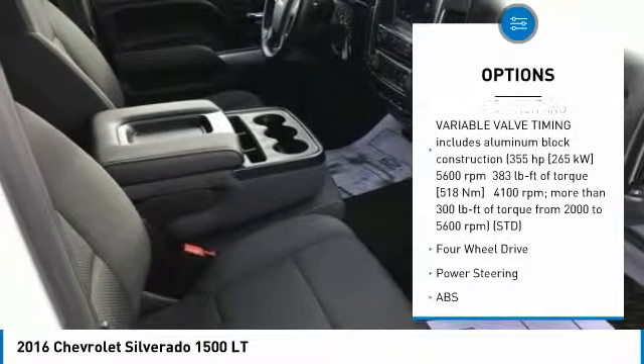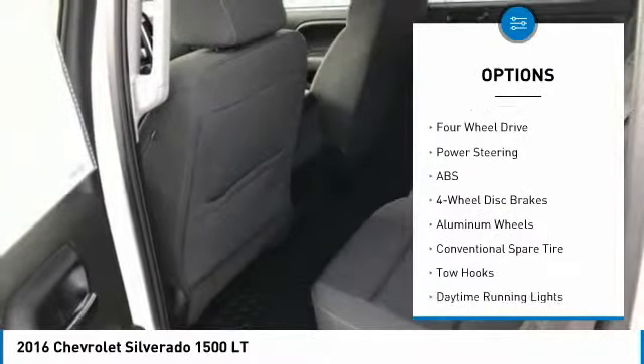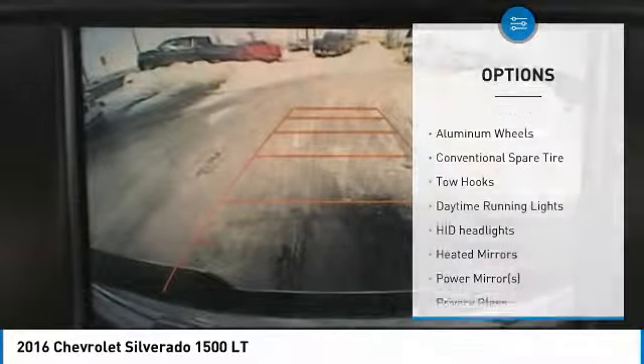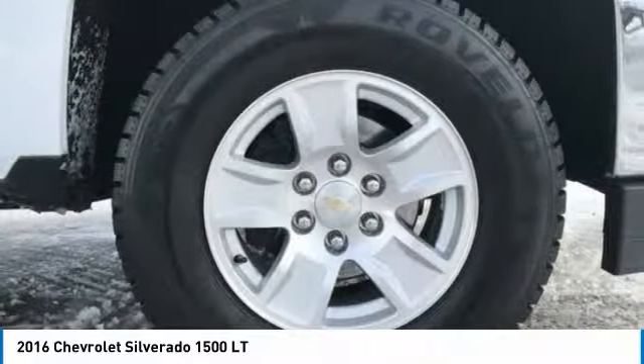Stability control, steering wheel audio controls, traction control, keyless entry, anti-lock braking system, Bluetooth, leather-wrapped steering wheel, adjustable steering wheel, driver airbag, and power steering.